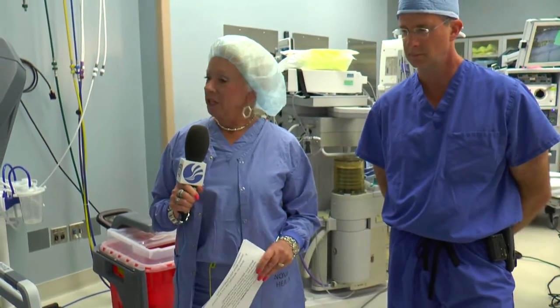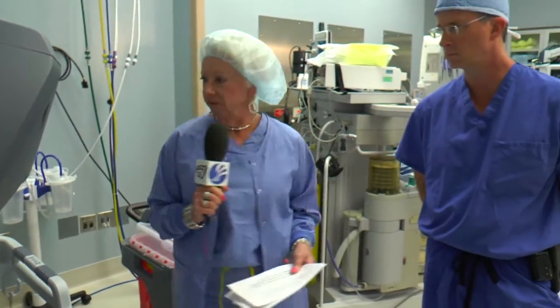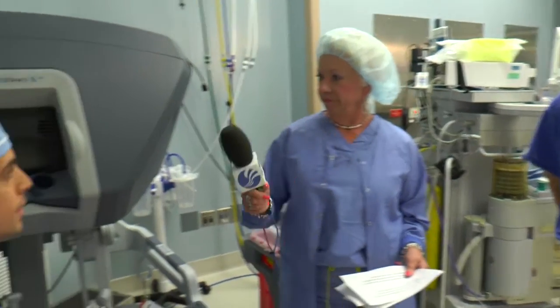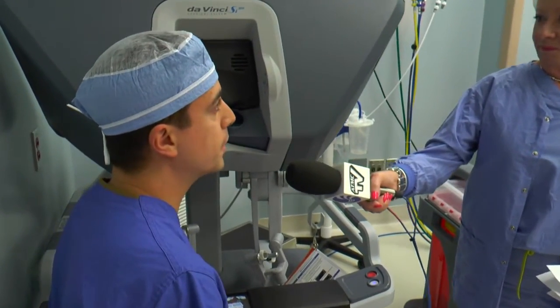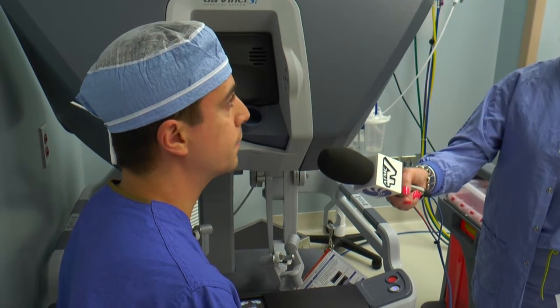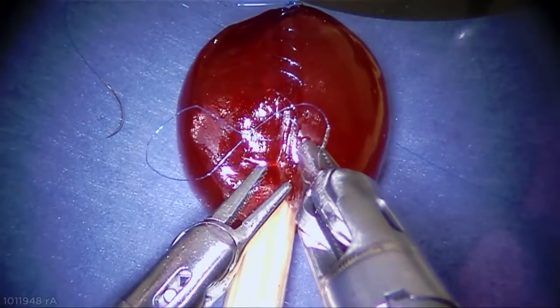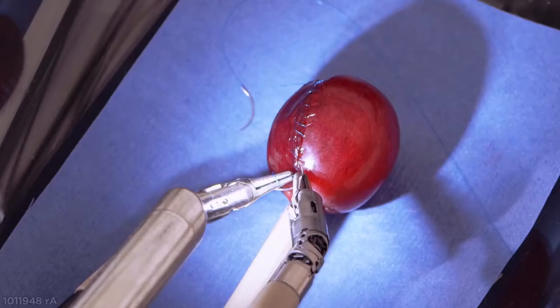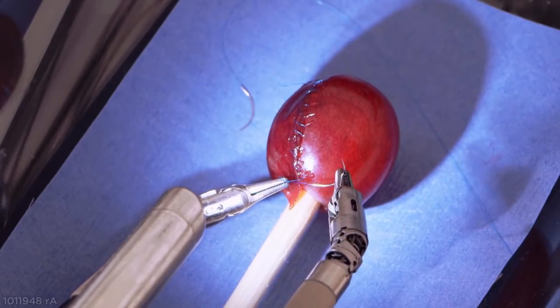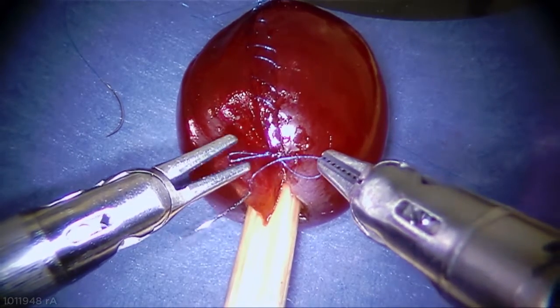For patients having DaVinci surgery, are there special preparations or does it change their recovery needs? No, it's no different than laparoscopic in terms of preparation. For recovery time, there are some papers and research saying that some recovery time is actually quicker. We're still looking into that, but it's a very similar recovery to a laparoscopic type of procedure.